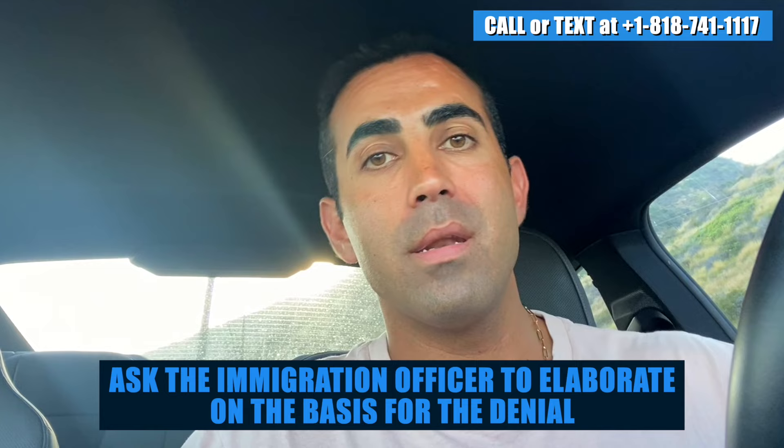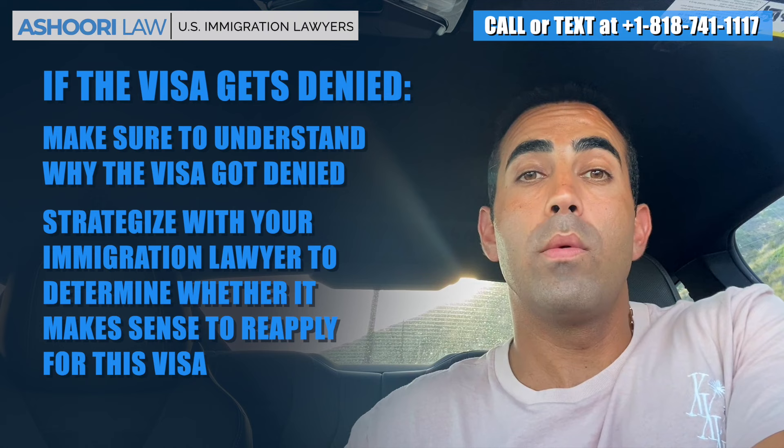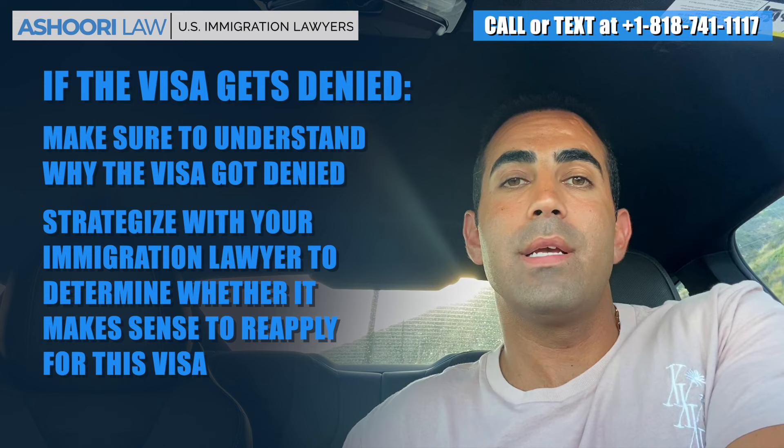If the visa gets denied, you want to make sure to understand why the visa got denied. And from there, strategize with your immigration lawyer to determine whether it makes sense to reapply for this visa, whether you're going to be required to apply for a waiver of some kind, whether it makes sense to apply for another visa or a different sort of immigration benefit, and ultimately go from there.